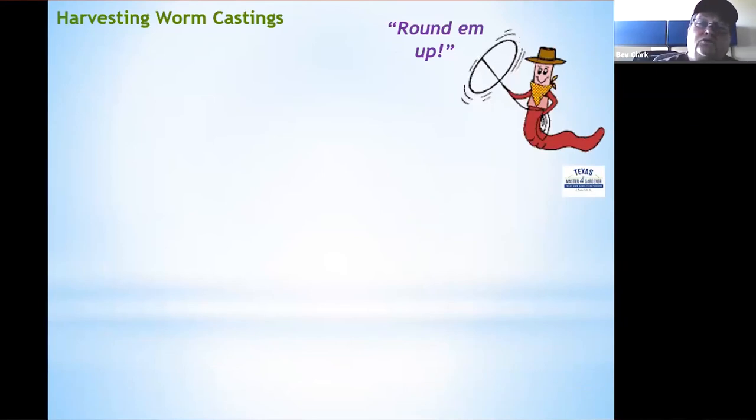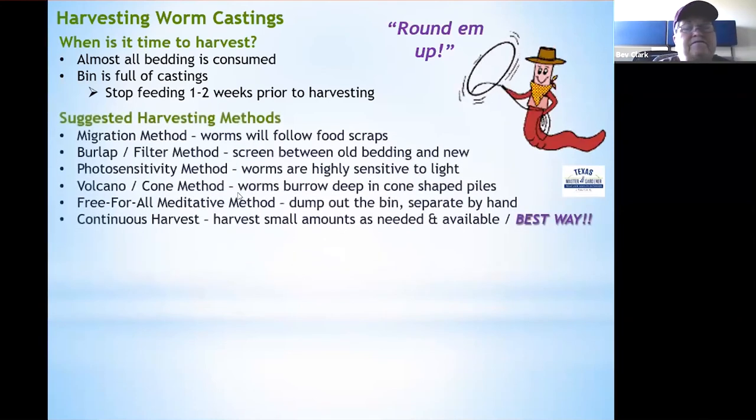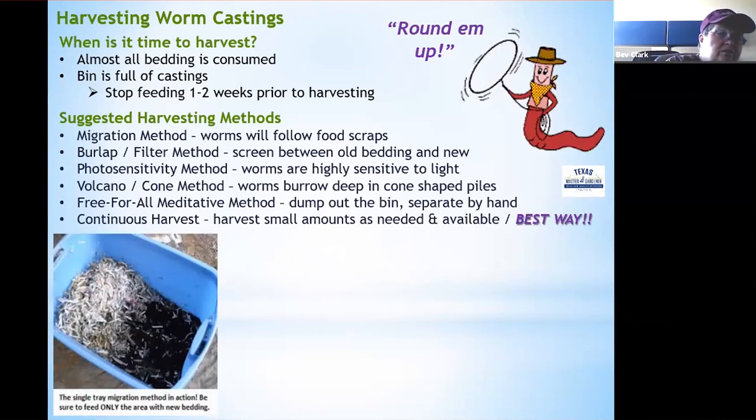How do you know when your bin is ready to harvest? When you look inside and almost all the bedding is consumed or the bin is full of castings, it's ready. Stop feeding for one to two weeks prior to harvesting to let worms finish any remaining bedding. One harvesting method is the migration method: add fresh bedding and a feeding to one side of the bin, which pulls worms from the castings side to the fresh side, then remove those castings.